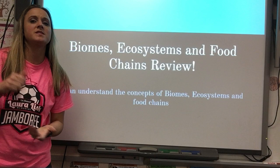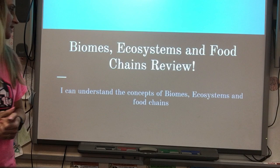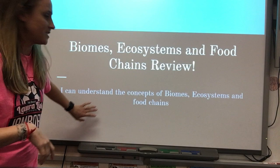Today we are going over biomes, ecosystems, and the food chain. Our I can statement is: I can understand the concepts of biomes, ecosystems, and food chains.